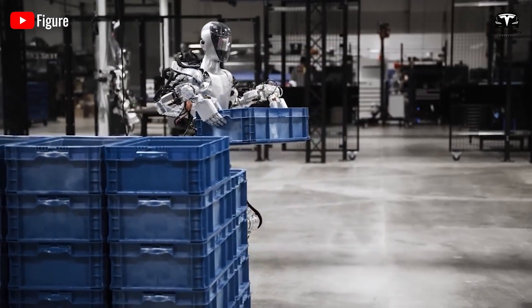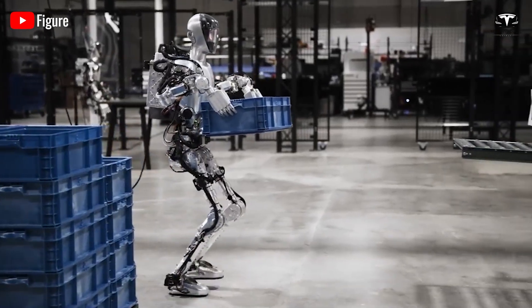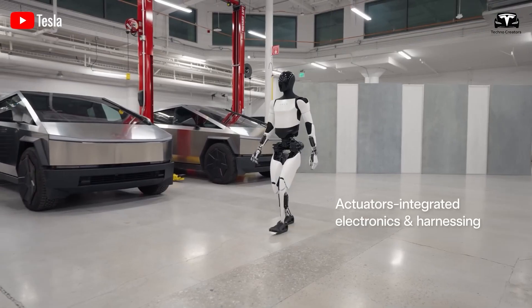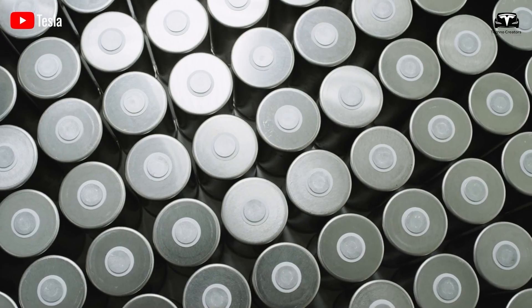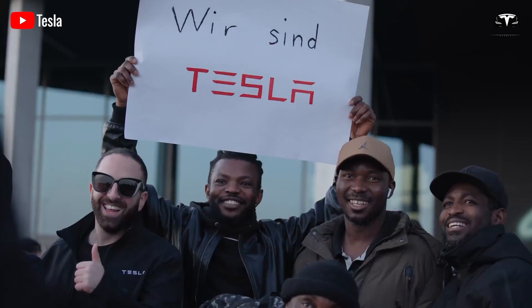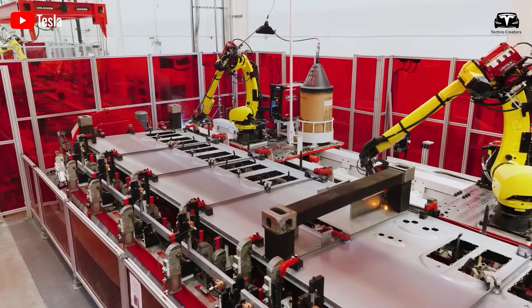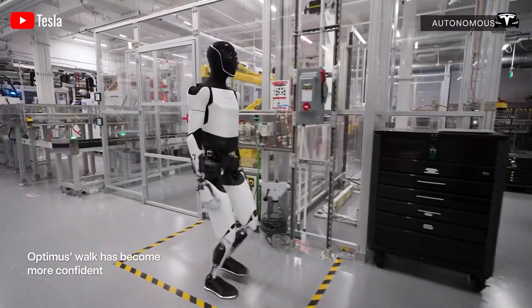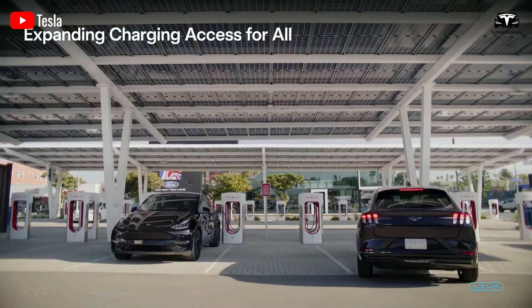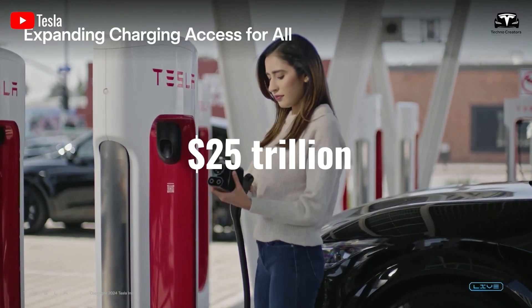Elon Musk once mentioned that Optimus could operate continuously for about 10 hours. At first glance, it might seem like the robot would require a massive battery, but Tesla has taken a surprisingly innovative approach to solving this challenge. Tesla is an electric vehicle manufacturer, but Optimus is expected to become the company's biggest product — Musk envisions the humanoid robot helping Tesla achieve a $25 trillion valuation.